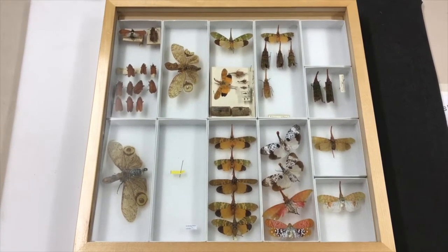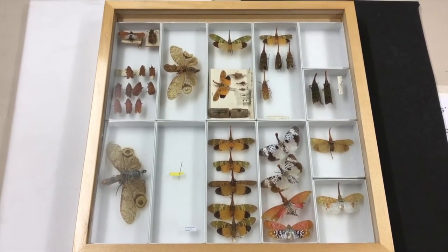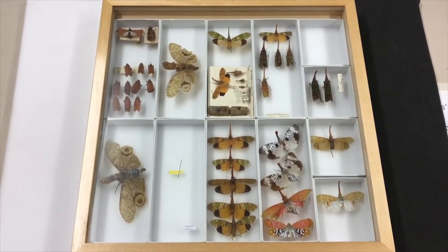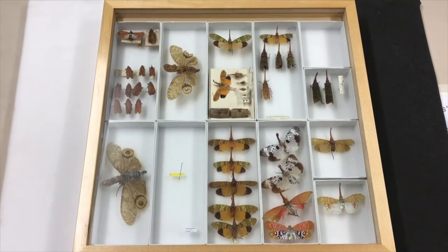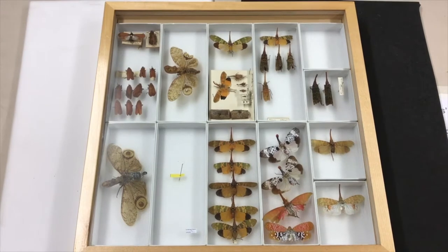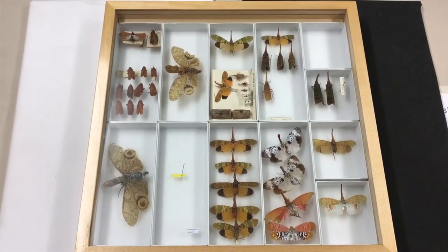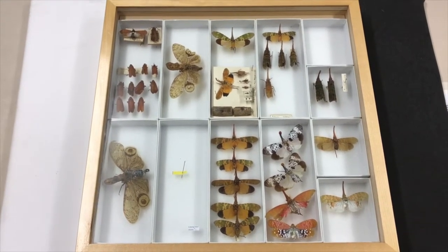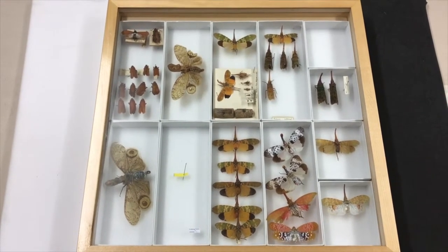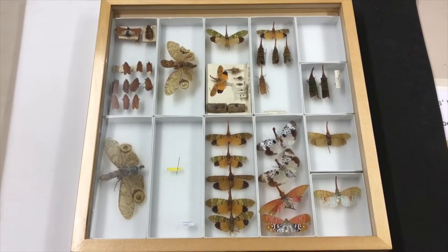Not all insects are actually bugs. This group — which lanternflies, aphids and shield bugs belong to — belongs to the order Hemiptera, which is what is known as true bugs. So all bugs are insects, but not all insects are bugs. And this really odd appendage on the front of their head is what gives them the name lantern bugs.